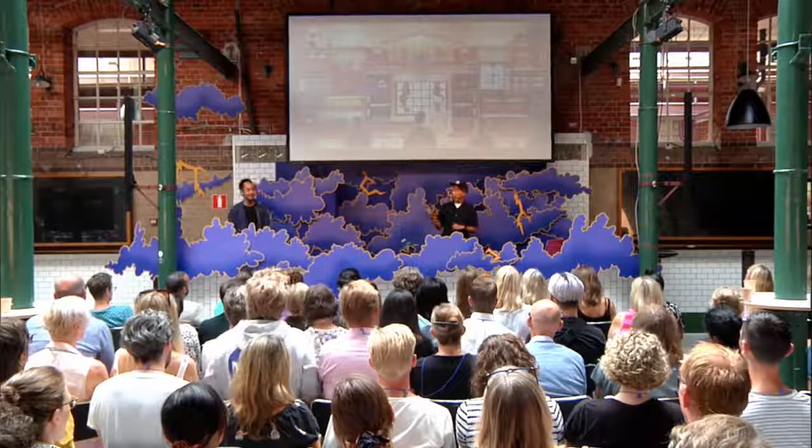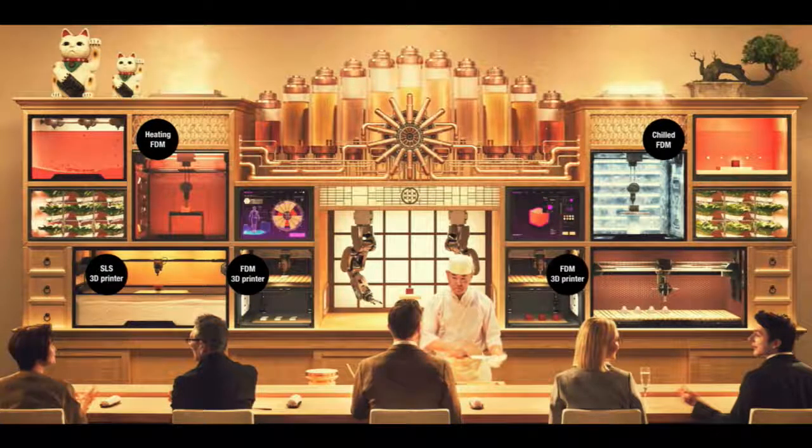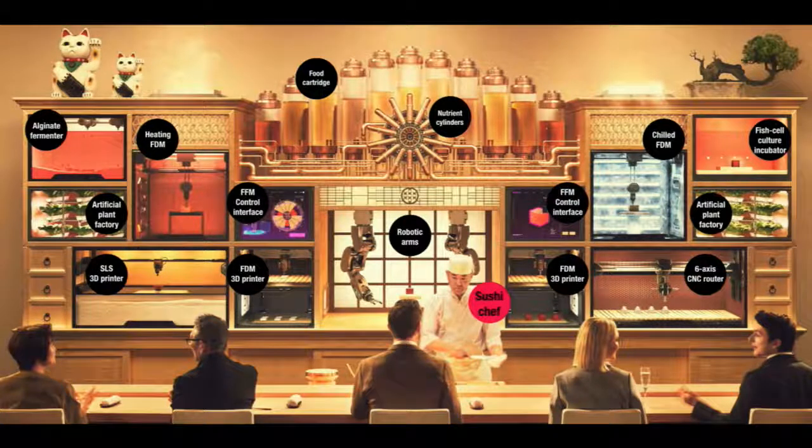The restaurant is called Sushi Singularity Tokyo. The logo design embodies the shape of the DNA spiral pattern in the format of a traditional Japanese family emblem. At the back of the restaurant, there are various food fabrication machines: different types of 3D food printers, robotic arms, a plant factory, a fish cell culture incubator, and more. In collaboration with a traditional sushi chef, this CGI is based not just on imagination but on the real results of research with specialists.